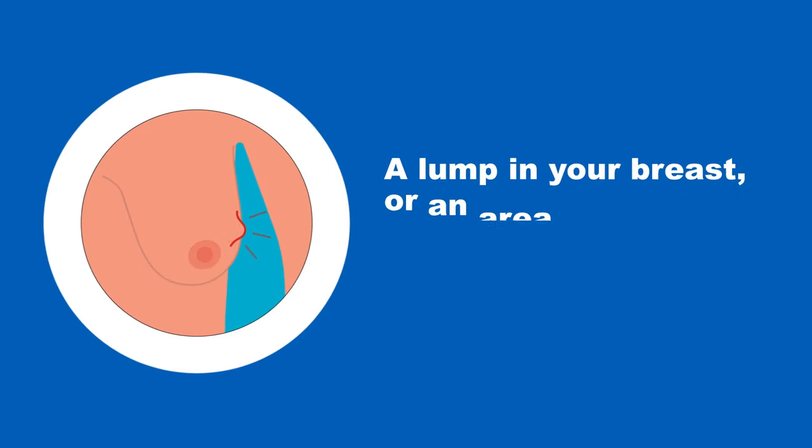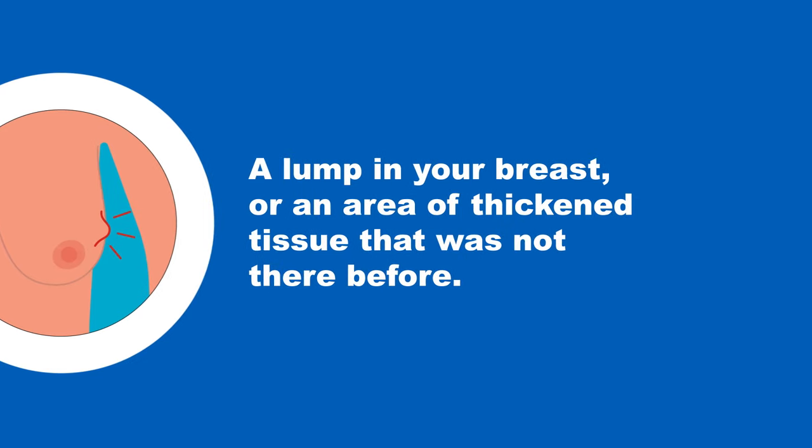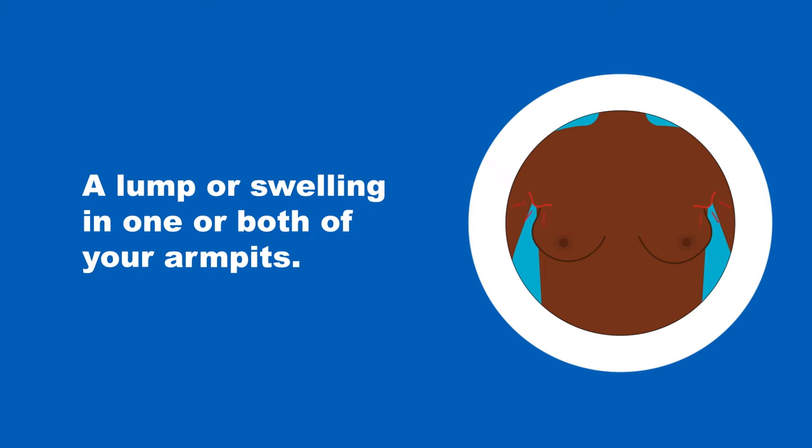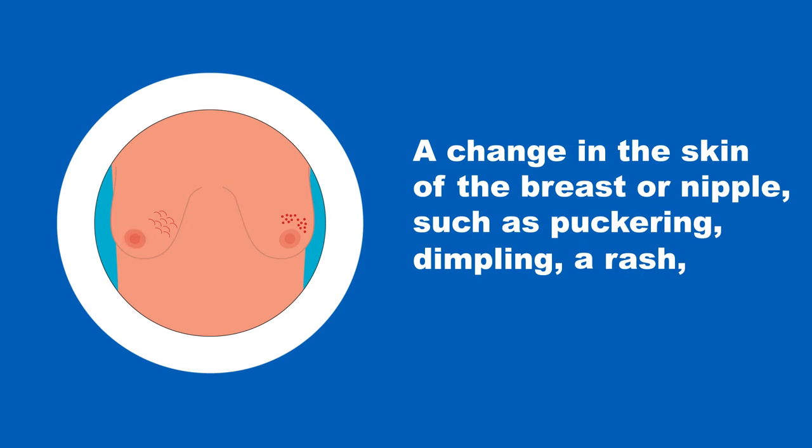A lump in your breast or an area of thickened tissue that was not there before. A lump or swelling in one or both of your armpits. A change in the skin of the breast or nipple such as puckering, dimpling, a rash or redness.